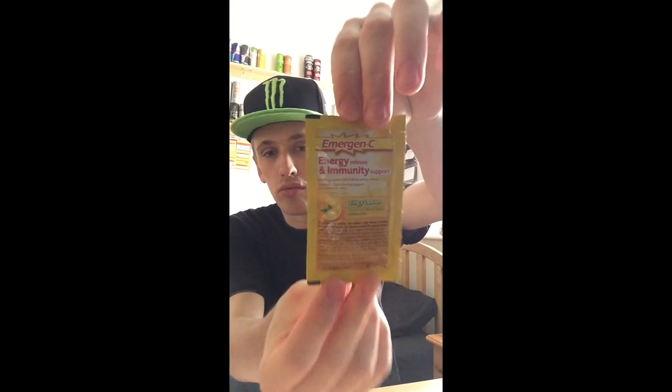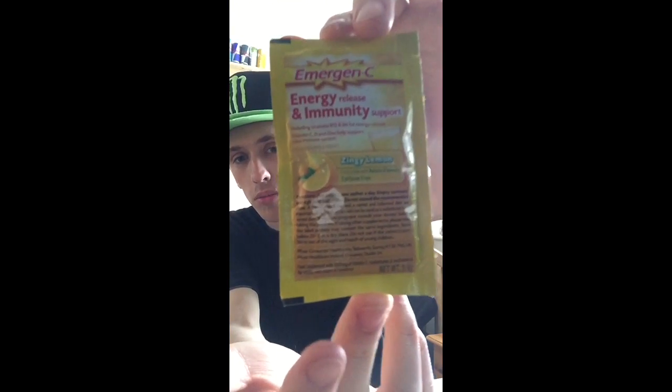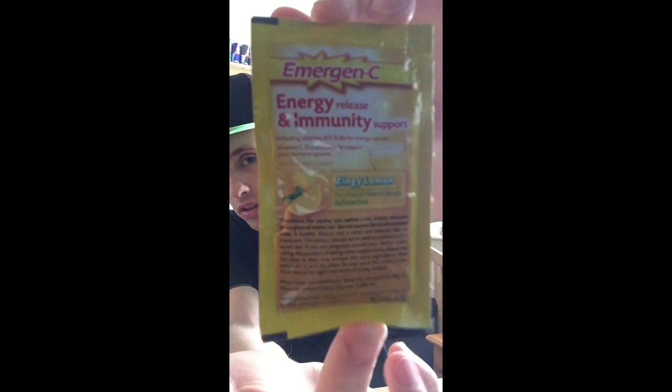I'll give you guys a better look at the front — it's kind of hard to see. Hopefully you can read some of the writing on the nice 720p front camera here. And then on the back, of course, you have all the list of the vitamins, which I will read to you, and then just some other ingredients.